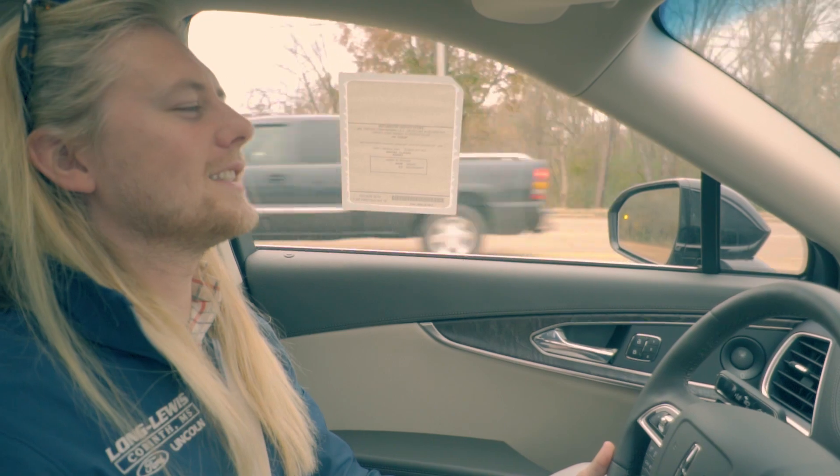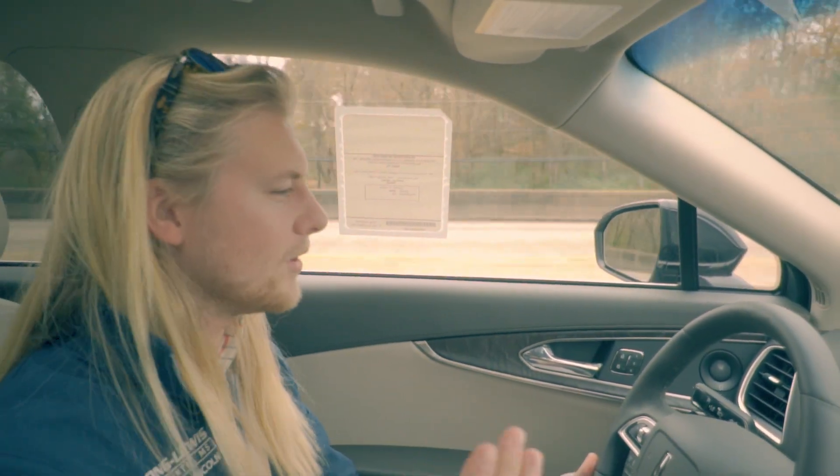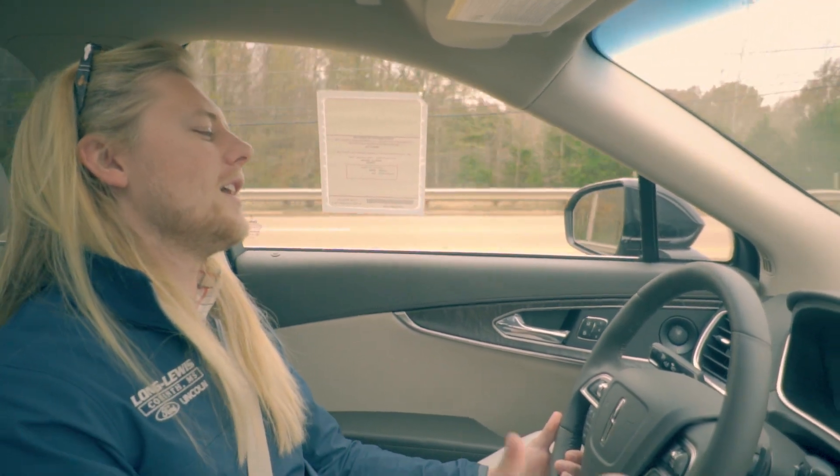Hey, this is Cody at Long Lewis Ford. If you guys ever need a vehicle here at Long Lewis, just let me know — Ford, Lincoln, used, new, doesn't matter. I'll help you guys out any way that I can.